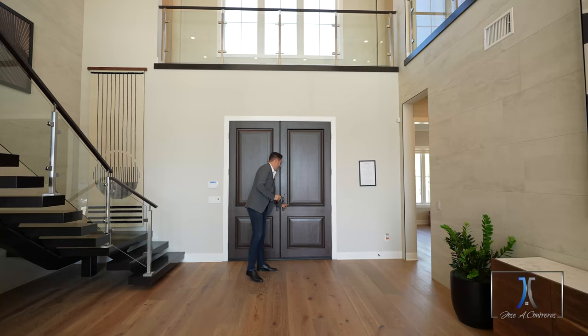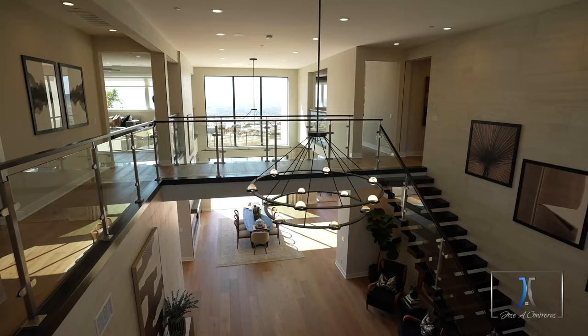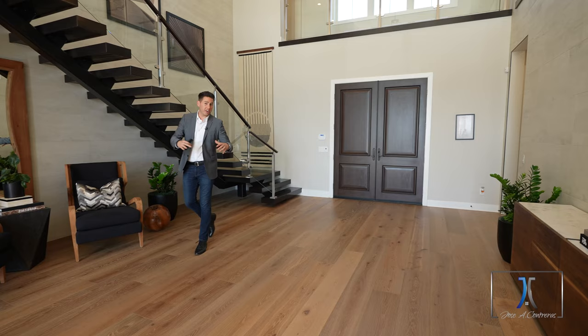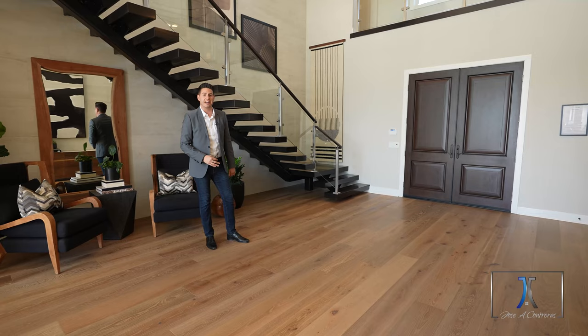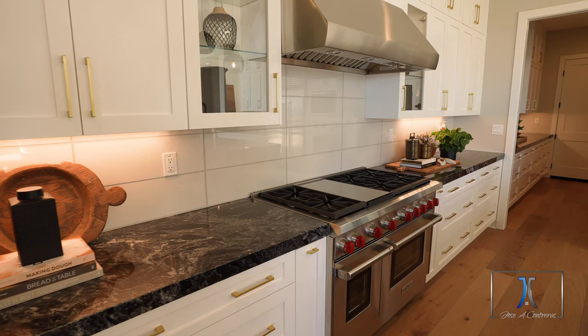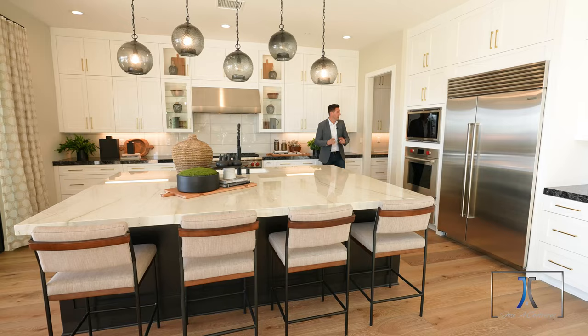Welcome to the Harbor. This is a beautiful model home with 20-foot high ceilings. You also have the optional floating stairs, which make this foyer so impressive and accommodating for entertaining as well. This massive kitchen center island just gives it such an inviting space to the interior area.